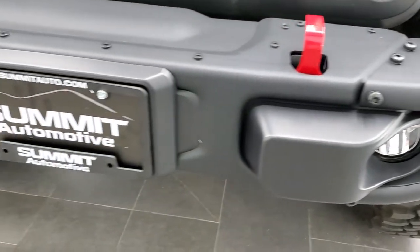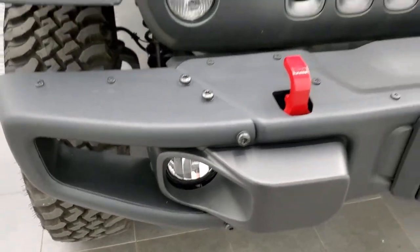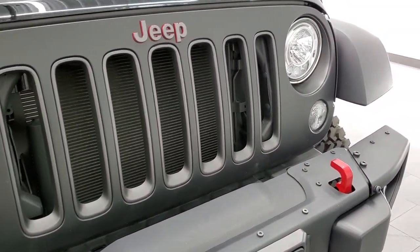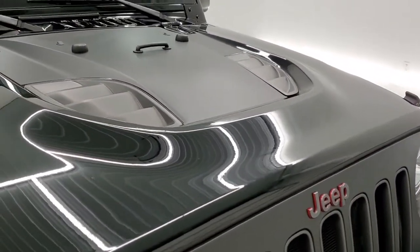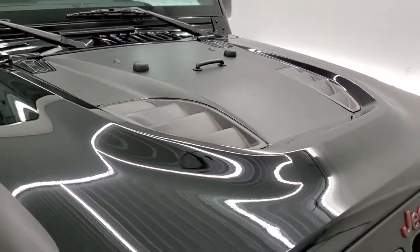The Recon Package also gives you the metal bumpers. This one also has the LED lighting group, so you get the LED headlamps, LED running lights, and LED fog lamps. You also get the red tow hooks and the anti-glare hood decal with the sport hood.